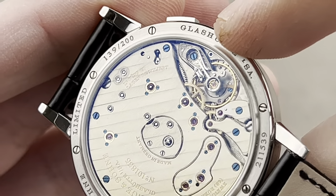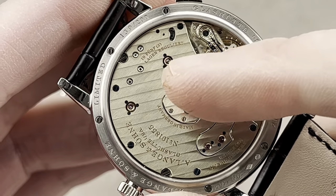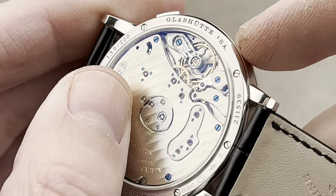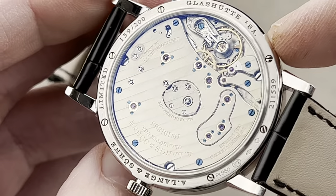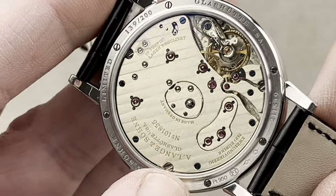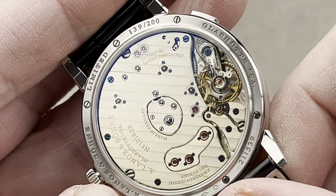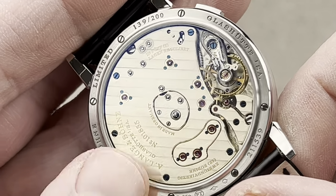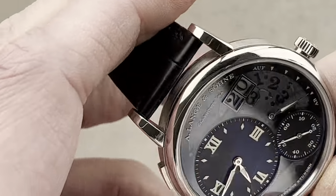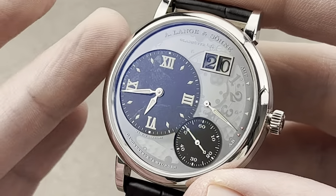We have a freehand-engraved balance cock. We have both black-polished and blued screws on this caseback. German silver — nickel, copper, zinc — the golden hue coming from the copper, with a three-quarter plate and pivot jewels set in screw-fixed chatons. It's designed to make you think about German watchmaking: East German watchmaking, state of Saxony, in the town of Glashütte, back in the 19th century, when the Lange family — Richard Lange, Emmy Lange, F.A. Lange — were plying their trade, creating the traditions that would inform the revival of the Lange brand when it came back in 1990.